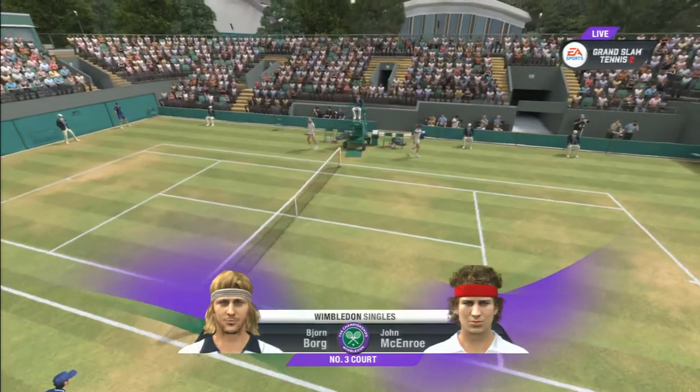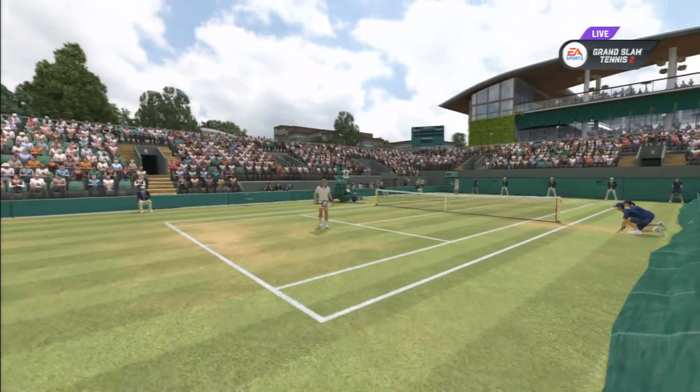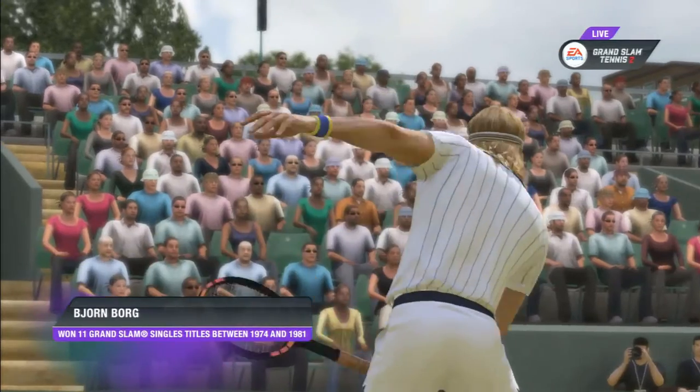Hey, it's John McEnroe alongside my buddy Pat Cash. We are psyched and pumped up for a great day of tennis. Absolutely, let's go for it. Here we have another great match-up between two contrasting styles, two great rivals — John McEnroe and Bjorn Borg.